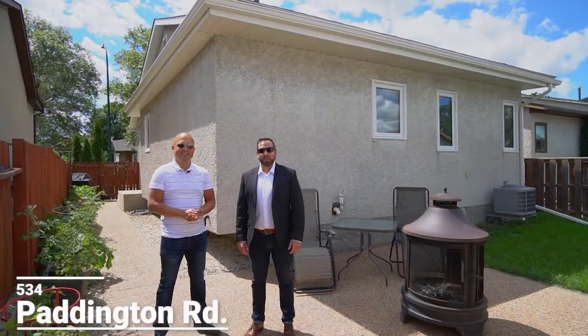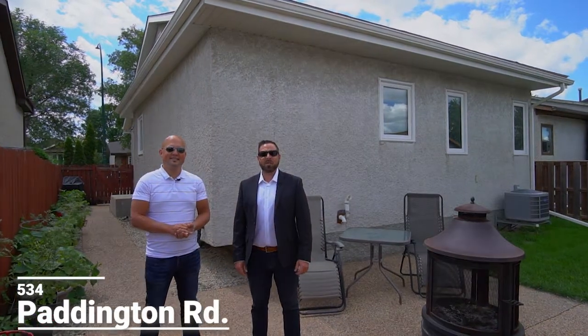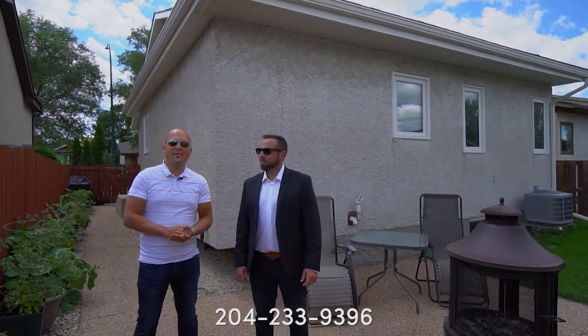For more information on this home visit our website at 204homes.ca, or for your private showing message us on Facebook or Instagram, or give us a call at the number below. I'm Ryan Jones, and I'm Sean Caridi from RE-MAX One Group, your neighbourhood real estate experts.